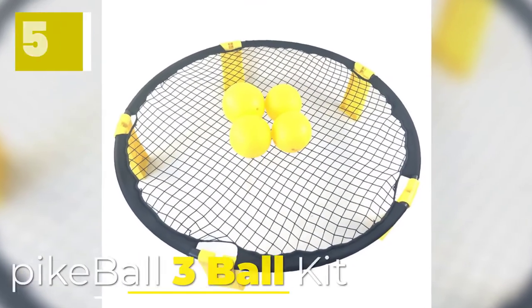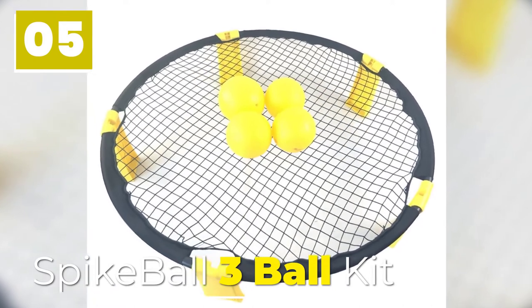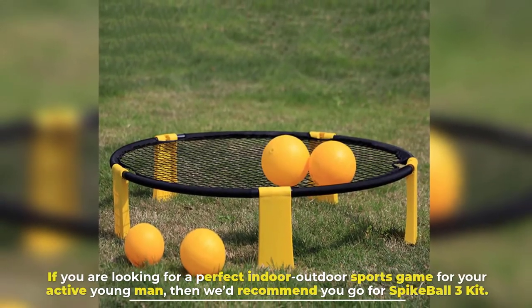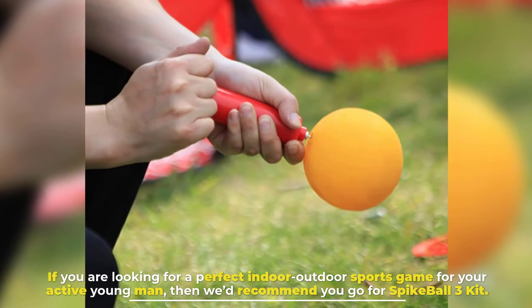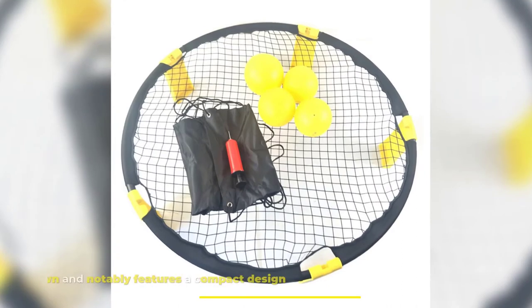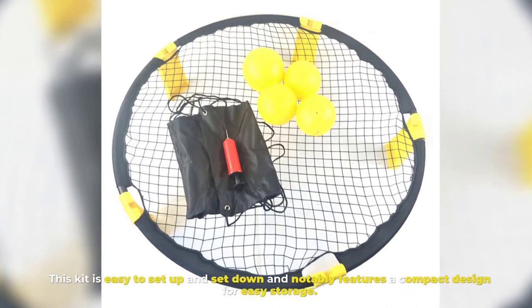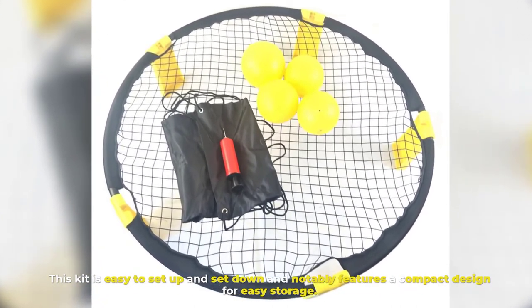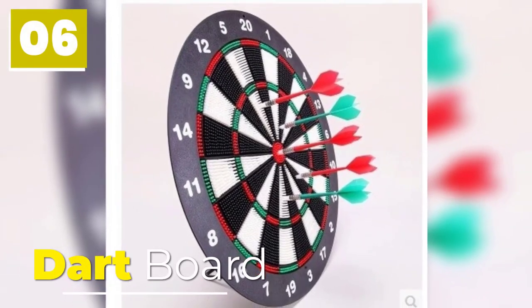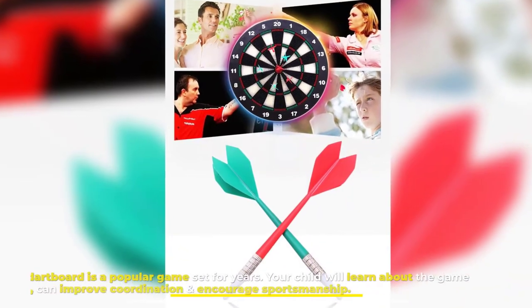Number five, Spike Ball Three Ball Kit. If you are looking for a perfect indoor or outdoor sports game for your active young one, then we'd recommend you go for the Spike Ball Three Kit. This kit is easy to set up and take down, and notably features a compact design for easy storage.